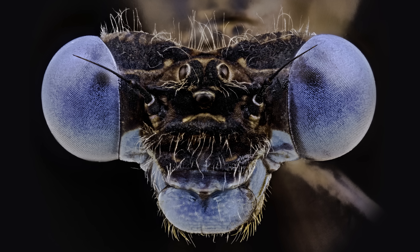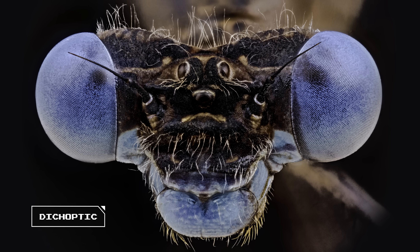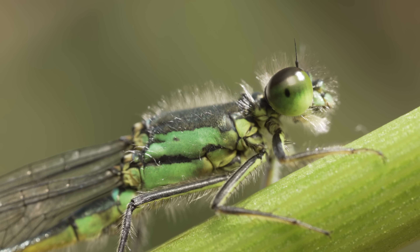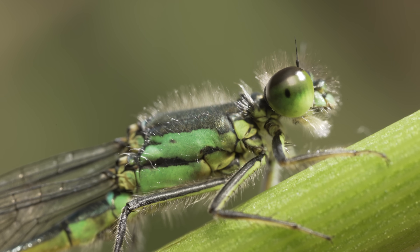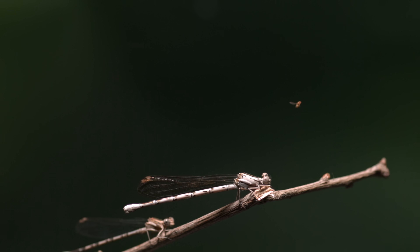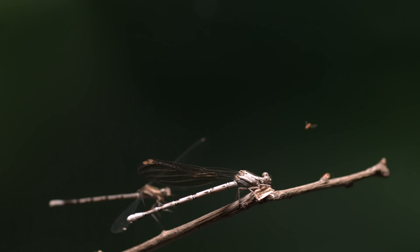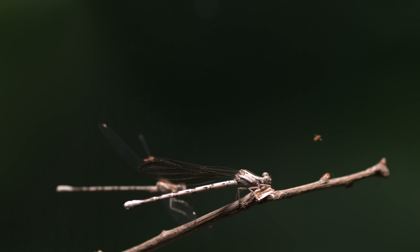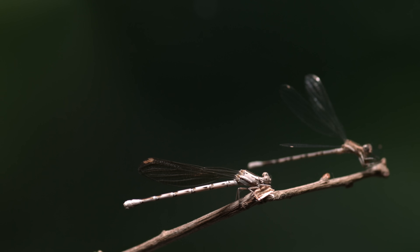How would you like a pair of these babies? Damselfly eyes are dicoptic — two separate eyes like us. But these wide-set eyes give damselflies an ultra-panoramic view. From a perch, they lock in on their prey. Just like humans, their brains compare two slightly different images to calculate distance and depth. And boom! They snatch their prey with precision.